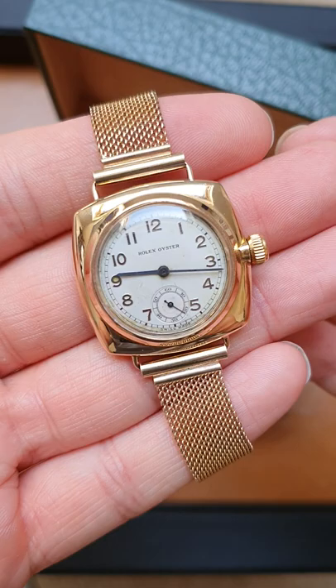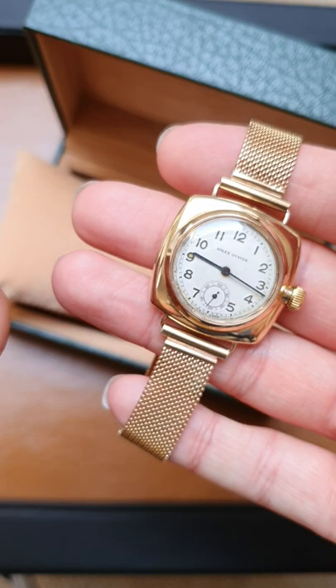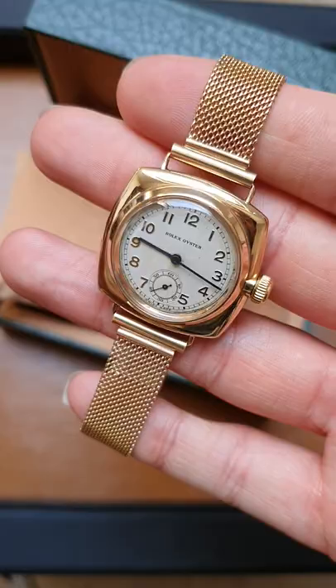There is an option to fit a lever strap, and if you don't want to keep the bracelet we can deduct that on the price. The model number is 3441-5. It's a really nice looking one, timed in six positions and fully serviced.